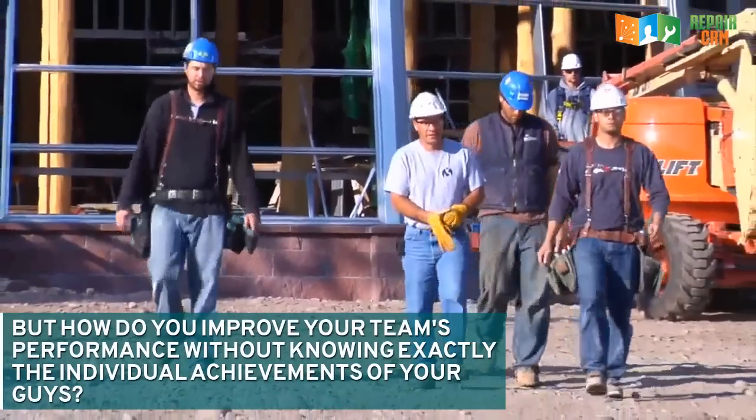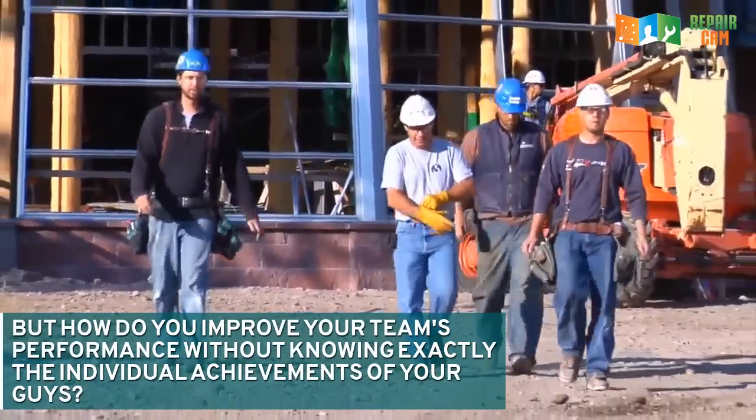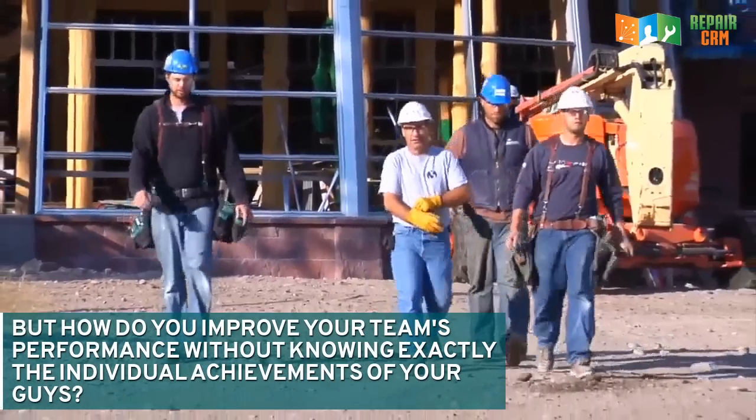But how do you improve your team's performance without knowing exactly the individual achievements of your guys?